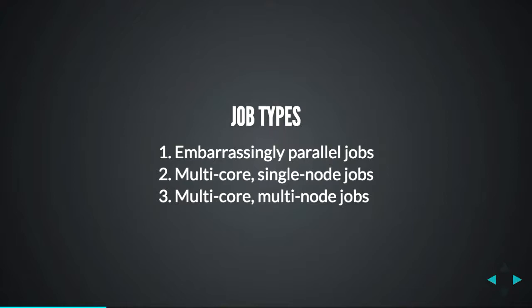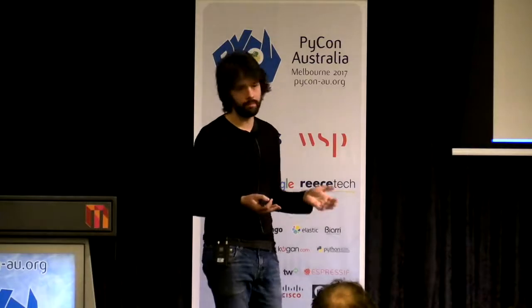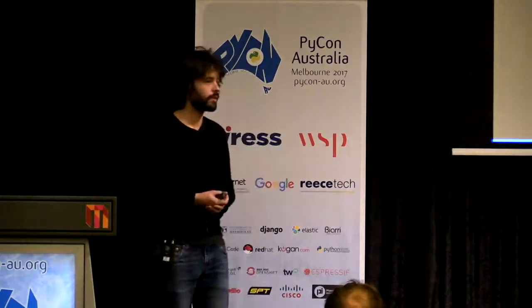The next job type is using a single node within the supercomputer but spreading work across multiple cores. This is the same as doing multi-threaded or multi-process programming on your own computer with two or four cores, with the advantage that on a supercomputer you might have 8, 12, or more cores. All of the tools for multi-process and multi-threaded programming in Python can also be used on a supercomputer.